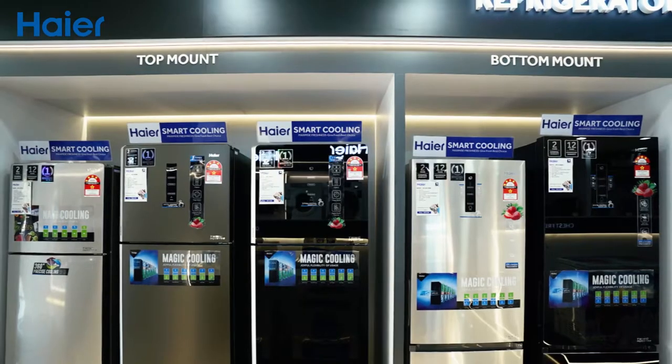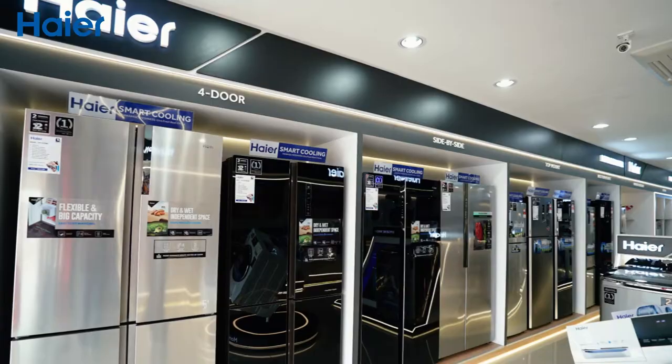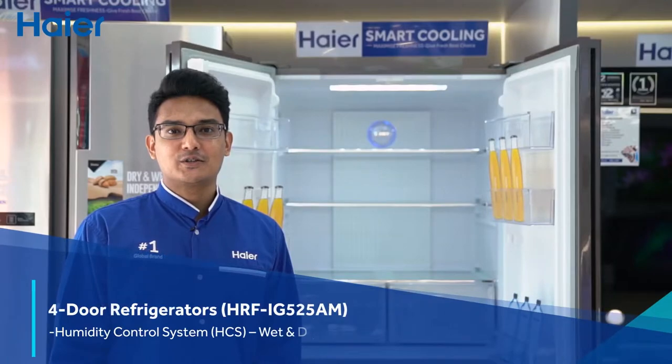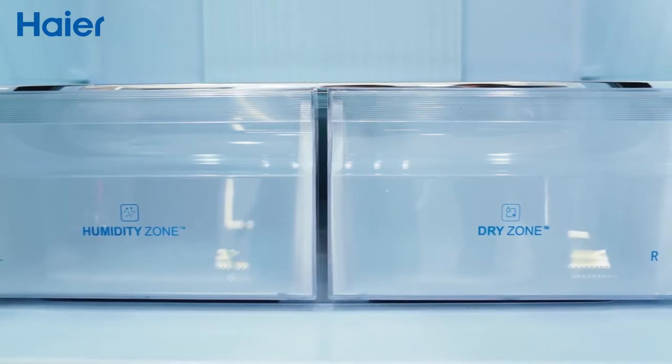It is also available in glass and metal door design. Not only that, the Hire refrigerator comes with wet and dry compartments that help you to separate food according to their humidity.